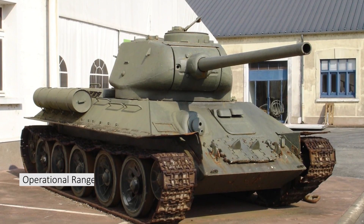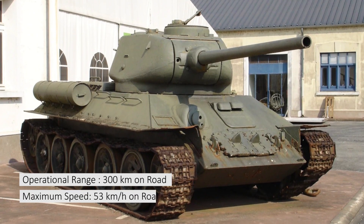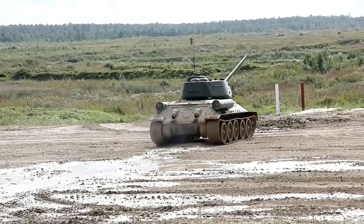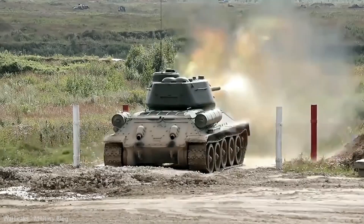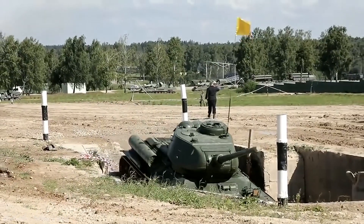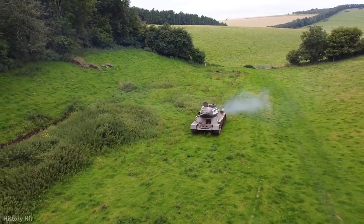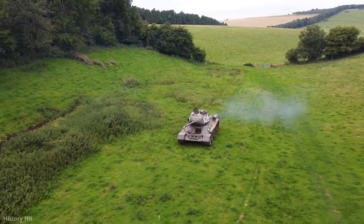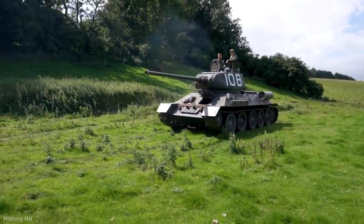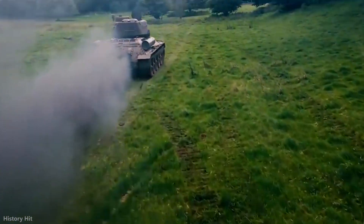Number 5: T-34. Operational range: 300 km on road. Maximum speed: 53 km per hour on road. The Soviet T-34 medium tank was designed and developed between 1937 and 1939, and went into full production in June 1940. The T-34 was easy to build and its repair and replacement were relatively simple. This tank was equipped with a 76 mm gun, and 40,000 of them entered combat by the end of World War II.